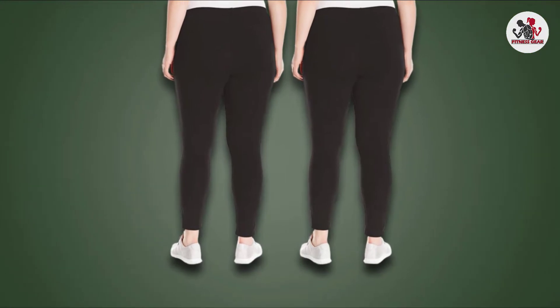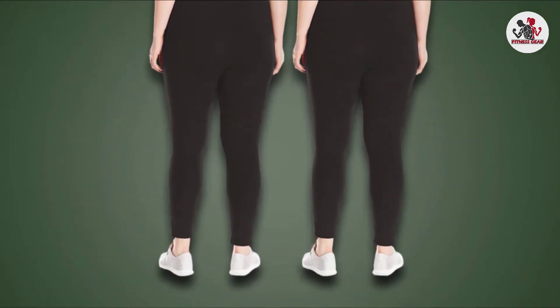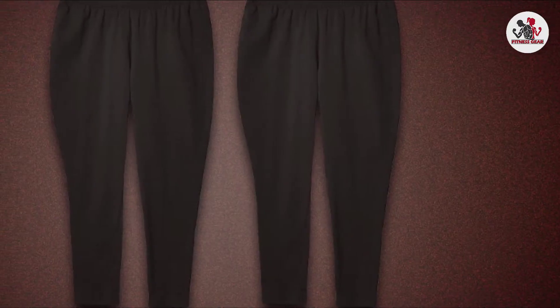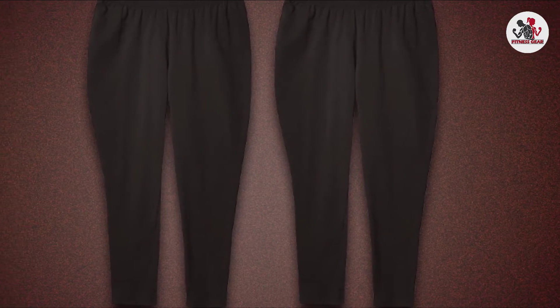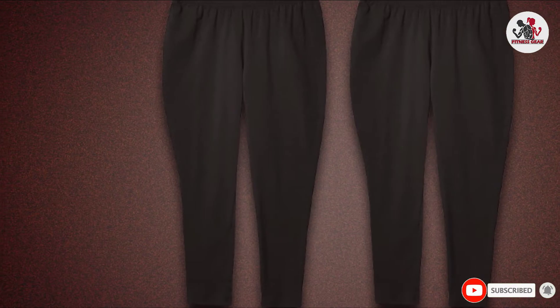The tag-free design is a standout feature of the Just My Size leggings. Tags can be annoying and can even lead to rashes. Having a tag-free waist is especially beneficial when pulling positions in yoga, as some poses require you to bend over and move your hips a lot, which causes friction in the back of the waist.